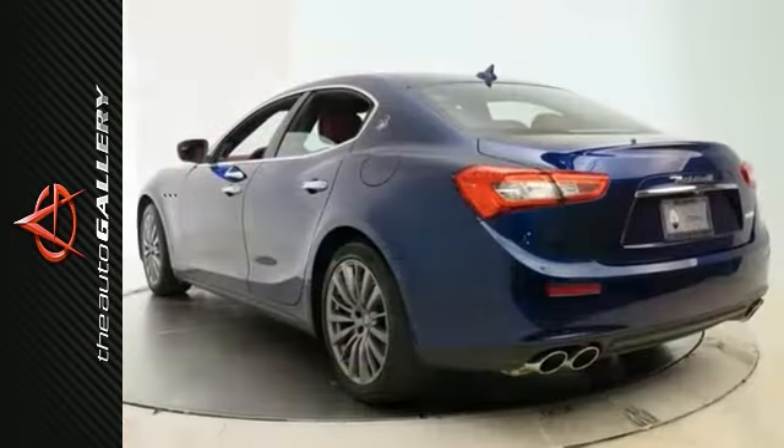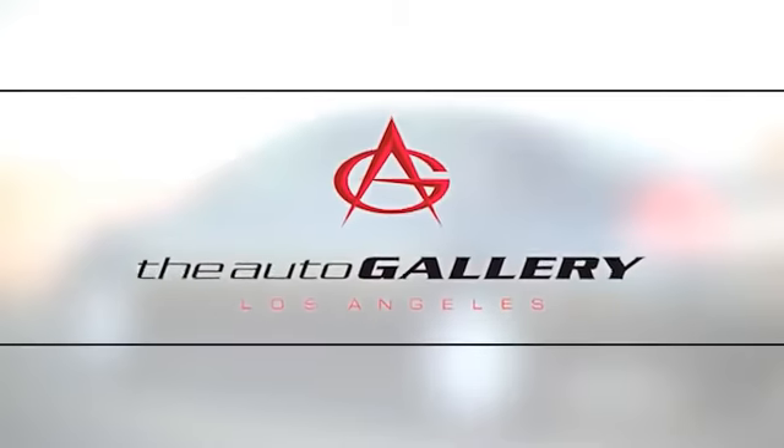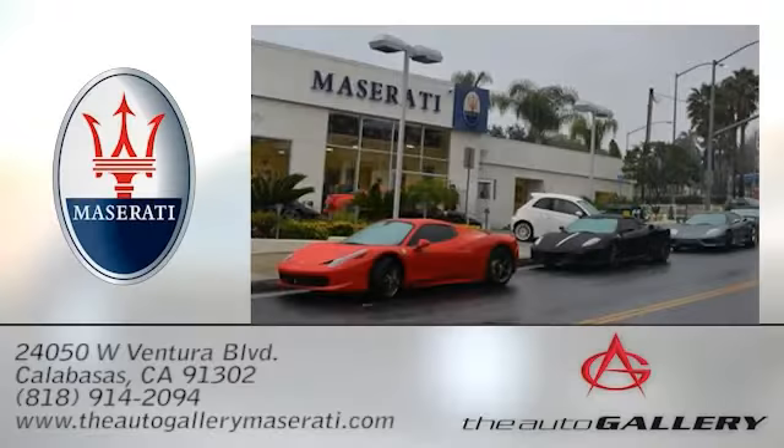Come by today to experience true luxury for yourself. The Auto Gallery Maserati, 24050 West Ventura Boulevard in Calabasas, California.